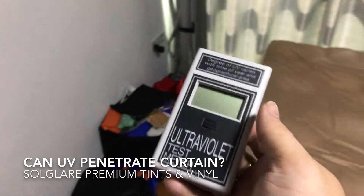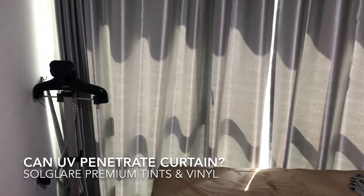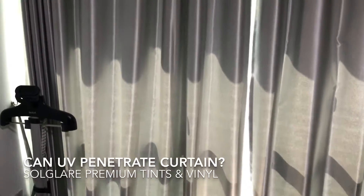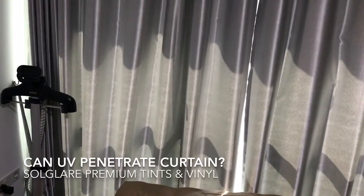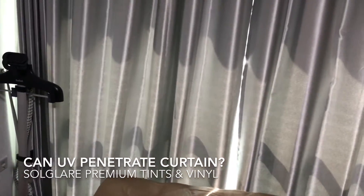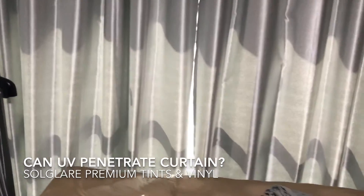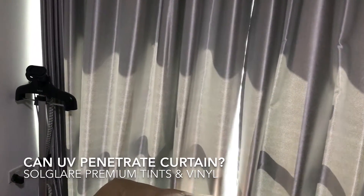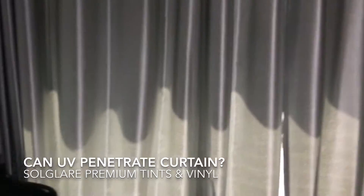This is a follow-up video on the ultraviolet test meter. I've been getting requests through private message asking: I have a curtain at home like this — can it block out UV 100%? Remember, UVB rays will be totally blocked by the windows themselves. The question is: can UVA rays penetrate through curtains if I don't have a window tint?